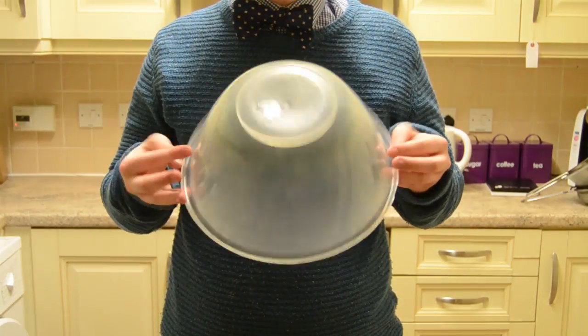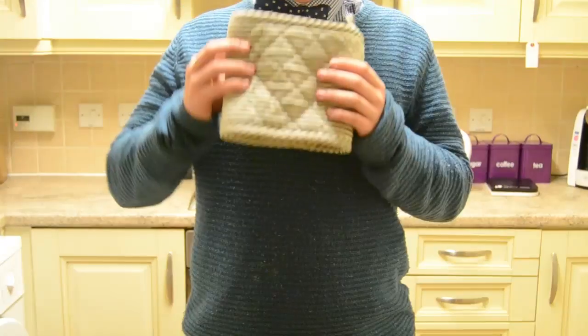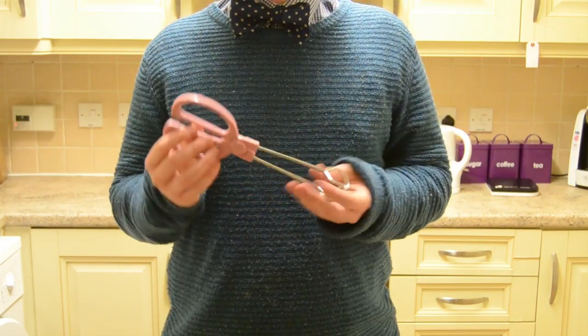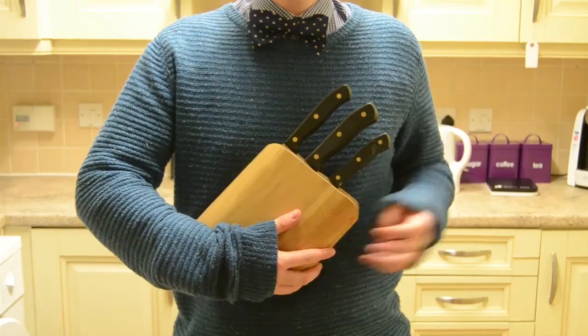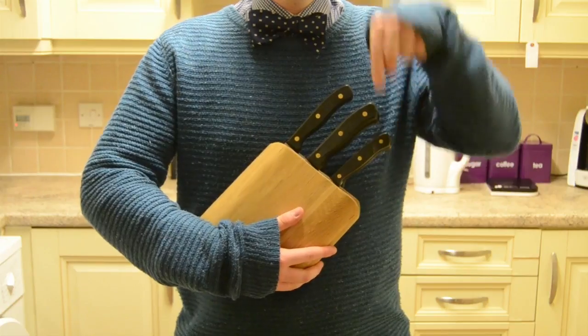A mixing bowl for all your mixing needs. A measuring jug to measure out any liquids you have. Oven gloves to get things in and out of the oven safely. Tongs to pick up hot things and manoeuvre stuff around that you don't really want to touch with your hands. A fish slice, also commonly called a spatula. As well as knives, but I have an entire article detailing the different kinds of knives which you can find in the description down below.